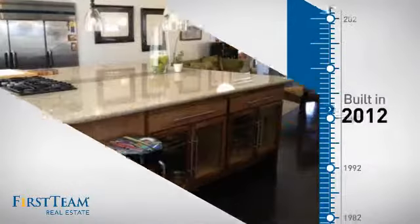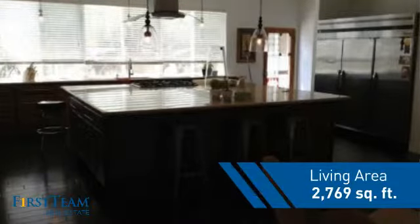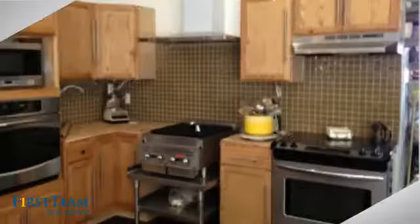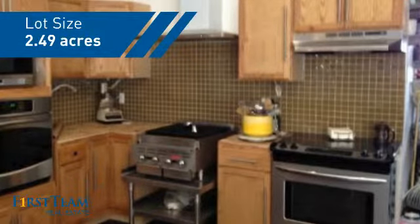This property was built in 2012 and features over 2,700 square feet of space, giving you a spacious layout to play host or kick back and relax after a long day.